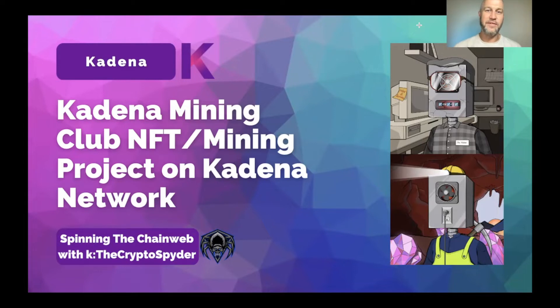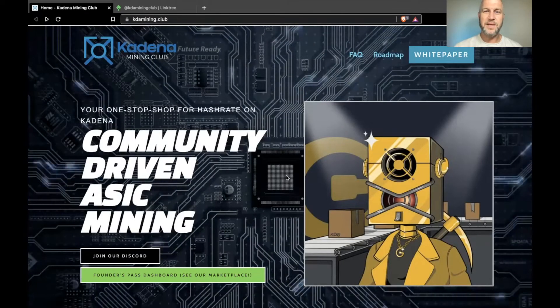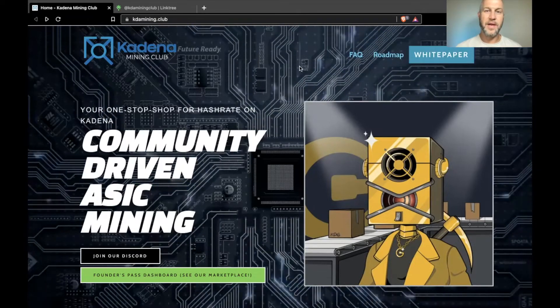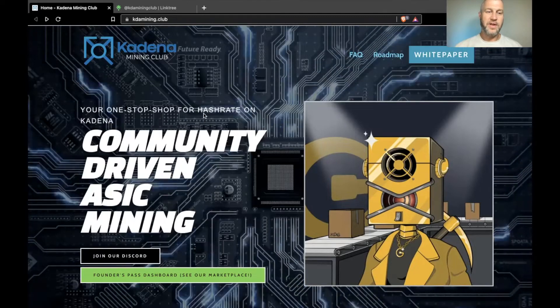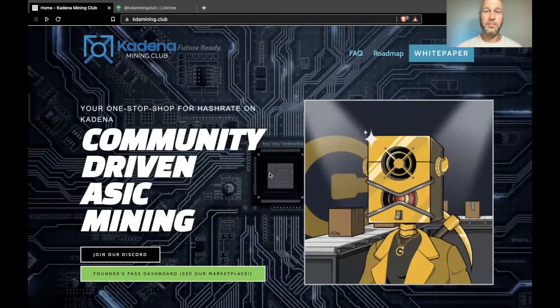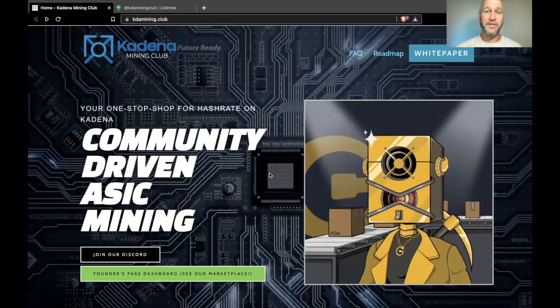Let's check out their website, kdamining.club. They have FAQs, roadmaps, and white papers — I'll go over all that in a minute. They're a one-stop shop for hash rate on Kadena, community-driven ASIC mining. This is a mining project — they're actually buying KDA miners, and the people who buy the NFTs get a certain portion of the hash rate, which leads to a certain amount of KDA being paid out every month.